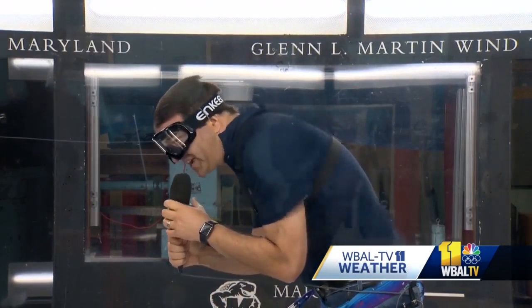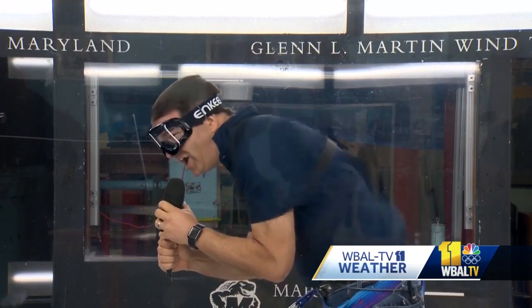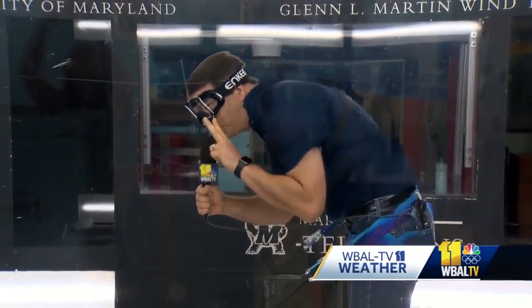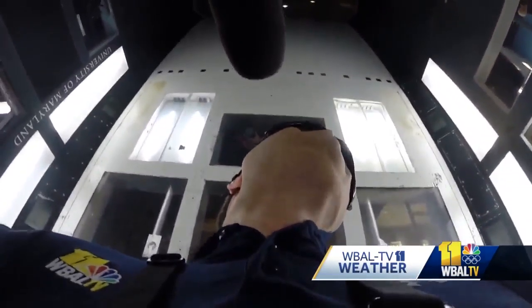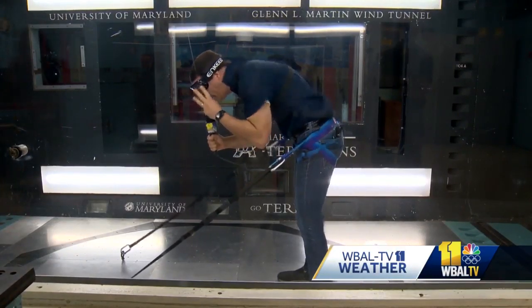All right, we're at 76 miles an hour, 80 miles an hour — Category 1. Then onto a Category 2. We're just at about a Category 2 hurricane right now, almost 100 miles an hour. Then finally, as high as they will go, a Category 3. And from there, you get the idea.